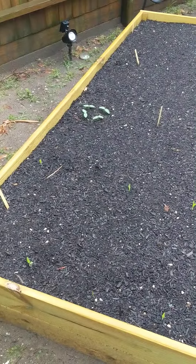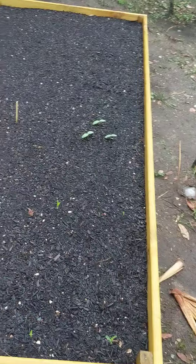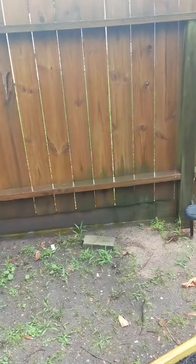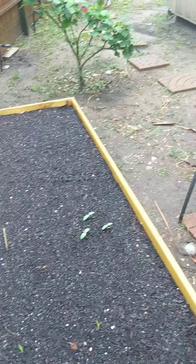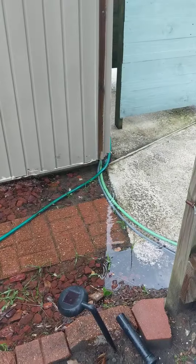I recorded the last video only two days ago but I think it's time to make another update video. It just finished raining — it's still been raining throughout the entire week. This entire area is all flooded and stuff, but it's good for the plants.